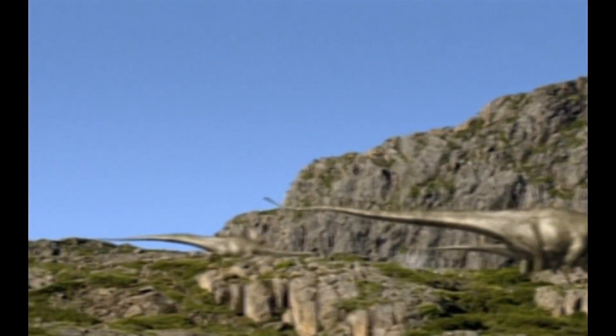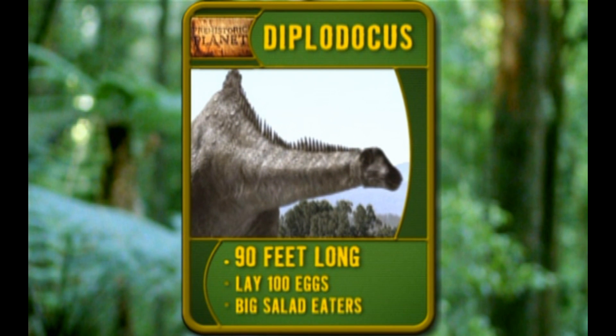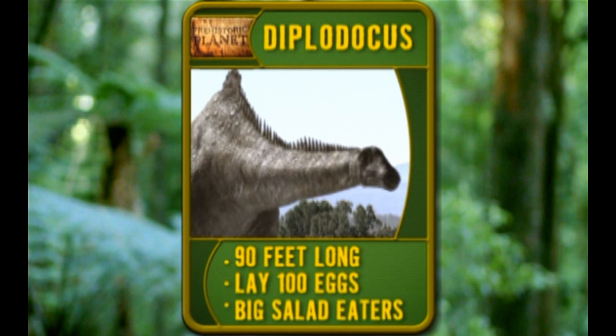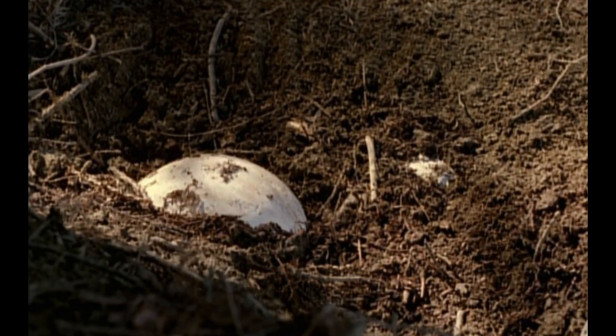These sauropods are called Diplodocus. Diplodocus average 90 feet long. The females lay about 100 eggs at a time, and they're big salad eaters. But two of the eggs have been dug up by a carnivore who likes his meat on the half shell.